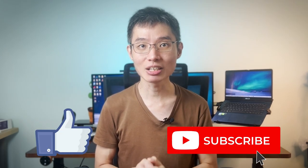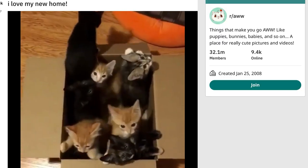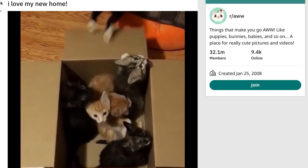As usual, before I start, I would greatly appreciate it if you can help to tap the like button and subscribe if you haven't done so. In return, I will show you a bunch of kittens in a box. Alright, let's start right now.